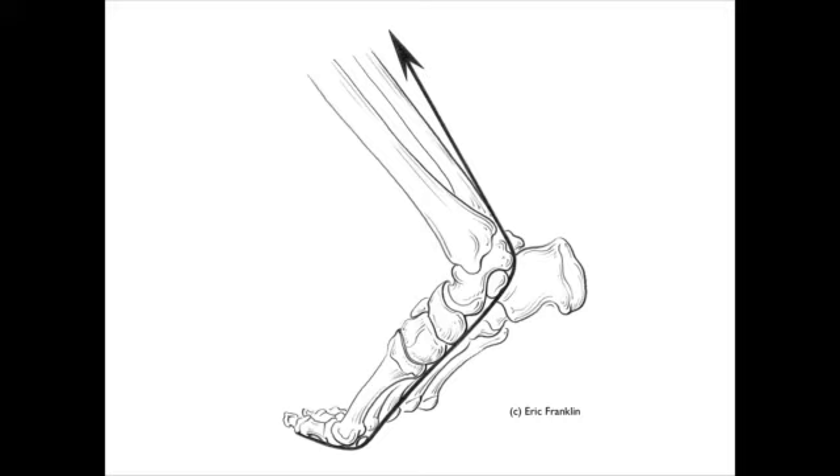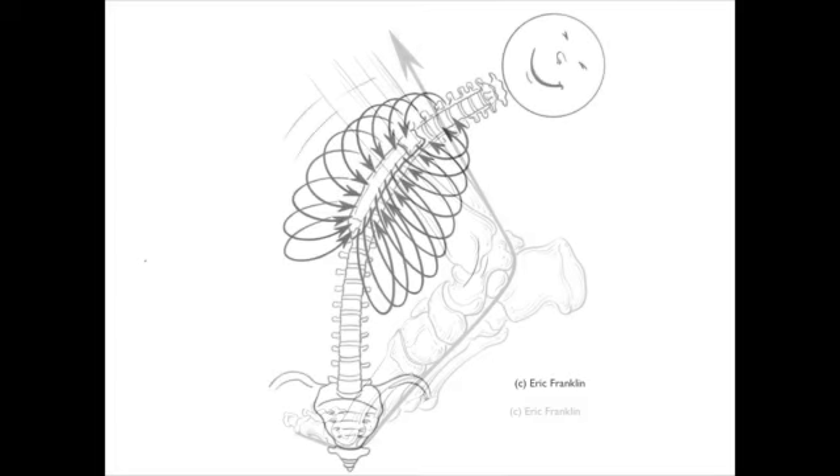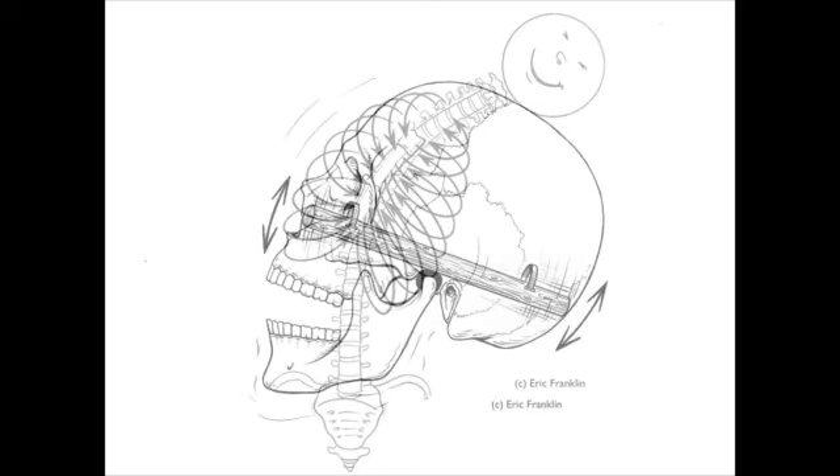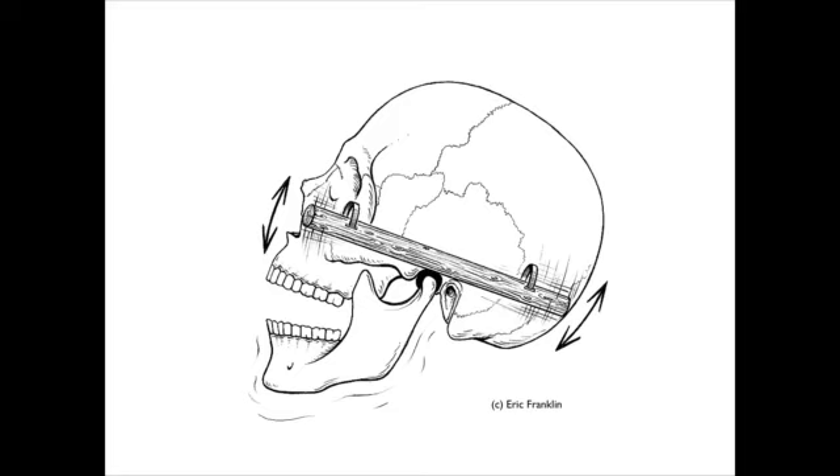Lots of secrets will be revealed about foot dynamics, so we can understand how the plantar aponeurosis relates to an extension action in our toes — a fundamental invention of human evolution. Then of course how the ribs gyrate and move to create optimal spinal movement and optimal breathing. And then the jaw: secrets of organizing and releasing the jaw, and just feeling better in your neck and your whole body.